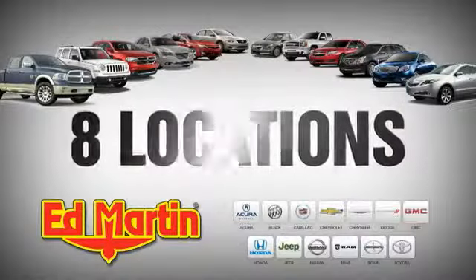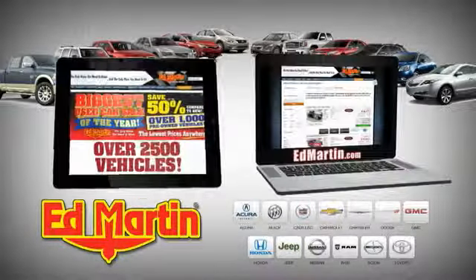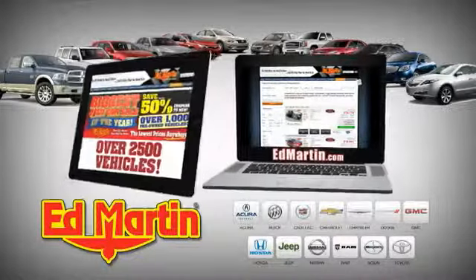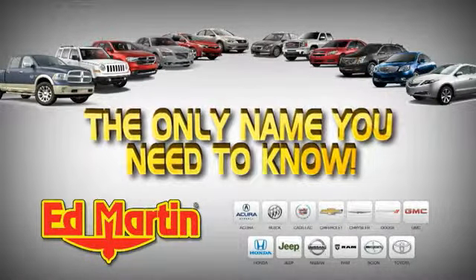8 locations, 13 brands, over 2,500 new and used vehicles online. Ed Martin is the only name you need to know.